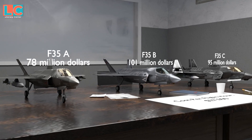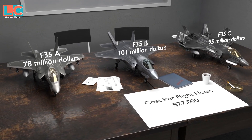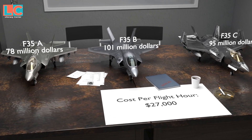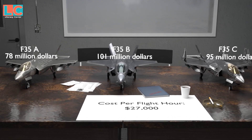An F-35A costs around $78 million, the F-35B is $101 million, and the F-35C is $95 million. The cost per flight hour has dropped to $27,000.